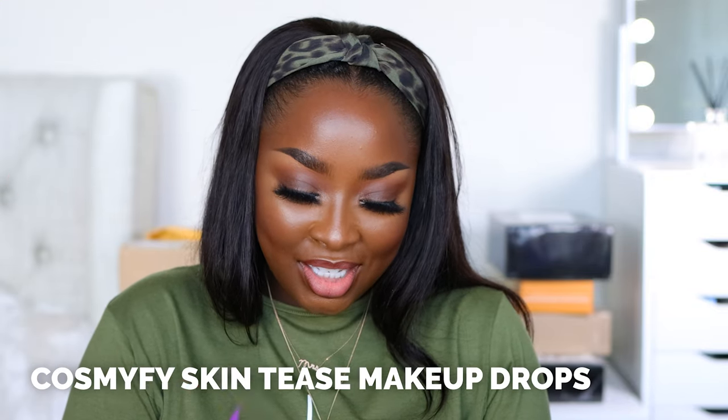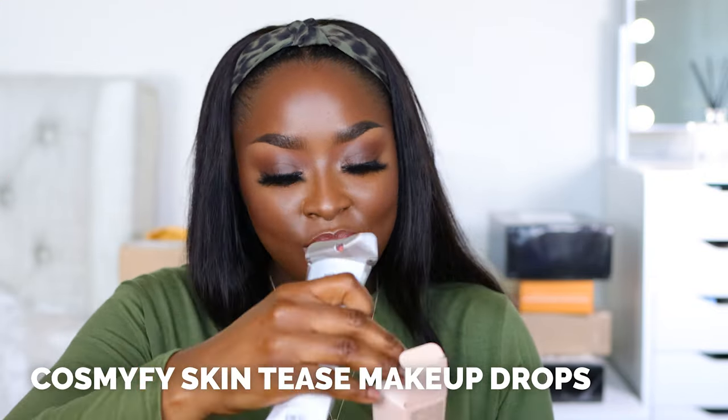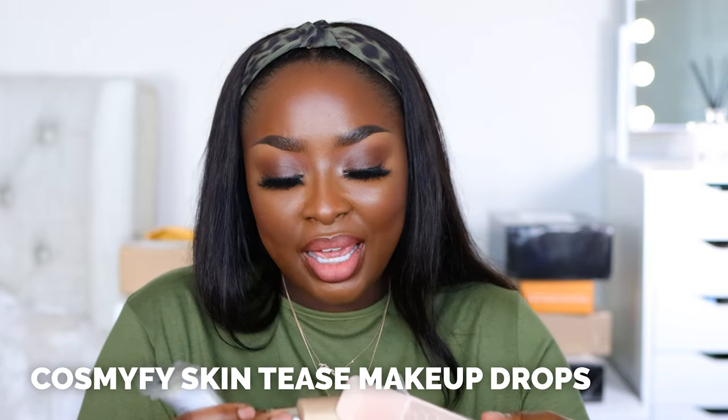Next box — it says Cosmify. I've never gotten anything from Cosmify before. Sometimes I get things from the same brands and other times it's the first time. What do we have? Take a look at our products created by Makeup Delight. Skin Tease Highlighter Drops from Cosmify Makeup Delight. Wow, this is going to look very light — it's going to look silver on my skin tone.